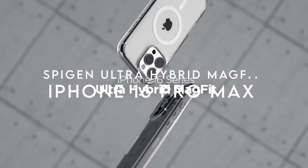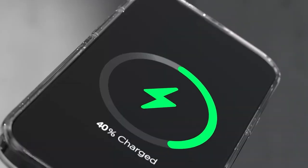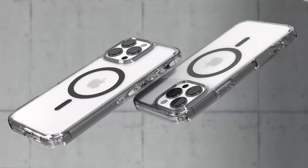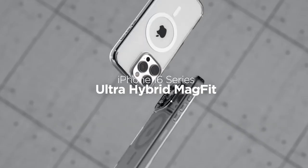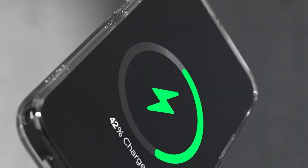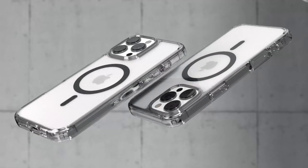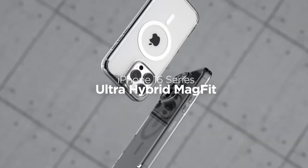On number 4, Spigen Ultra Hybrid MagFit. The Spigen Ultra Hybrid MagFit case is an exceptional blend of style and protection, designed for those who want the best of both worlds. Crafted from a premium mix of polycarbonate and TPU, this case features enhanced magnets providing superior MagSafe strength. It feels great in hand, and with military-grade drop protection thanks to air cushion technology, users can trust their device will withstand daily bumps and drops.